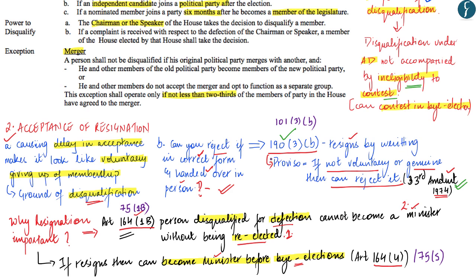Note that the articles discussed pertain to the state government. For the union government, Article 190 corresponds to Article 101(3)(b); Article 164(1B) corresponds to Article 75(1B); and Article 164(4) corresponds to Article 75(5).